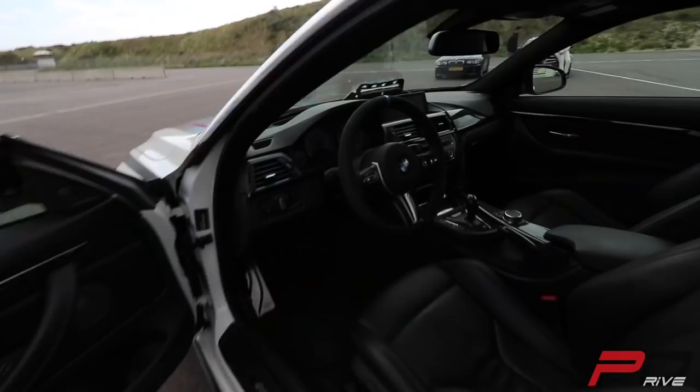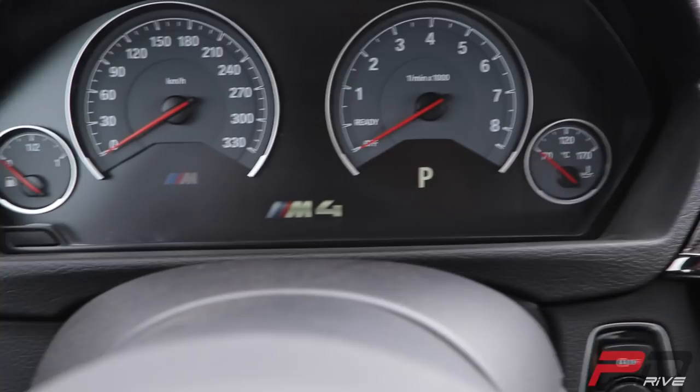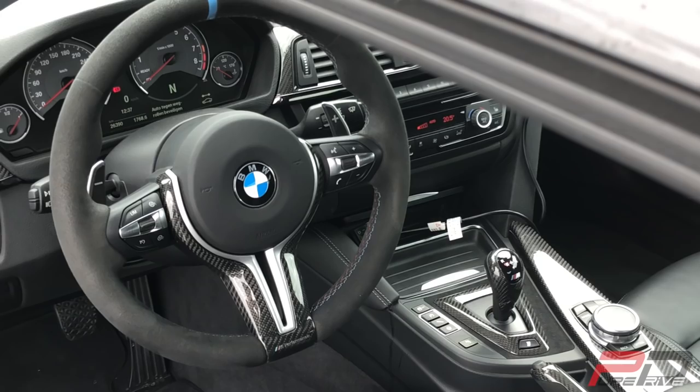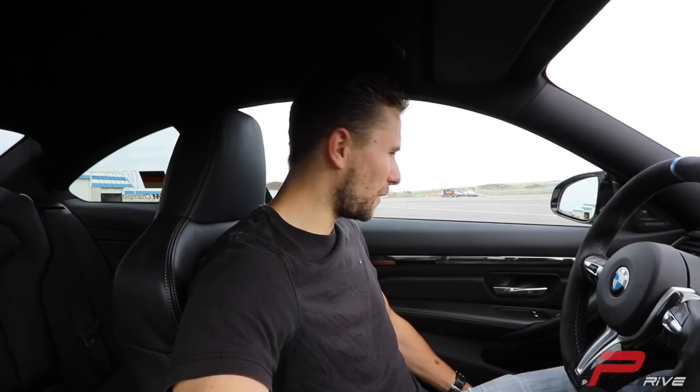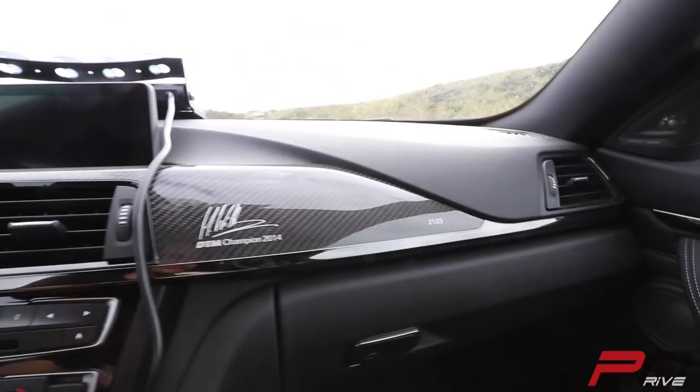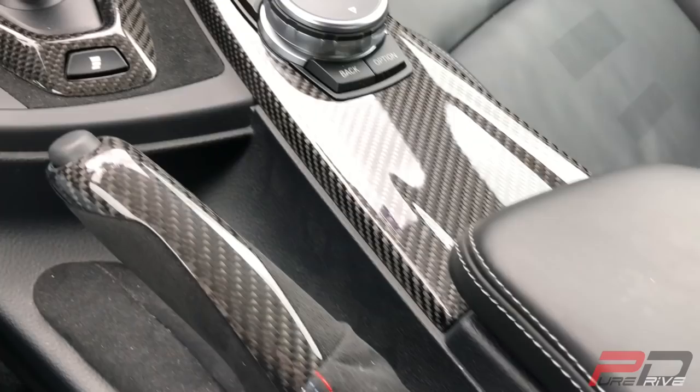Let's take a look inside. You're welcomed directly with the M4 logo — in case you have multiple M cars and forget which one you're in. Like every M car, it's just lovely to sit in. The seating position is very good; that's one of the most important things for me. If I get into a car I directly try to have the best seating position possible, almost a racing position. There's a lot of carbon fiber trim in here, and you also have a signature of Marco Wittmann — DTM Champion 2014.